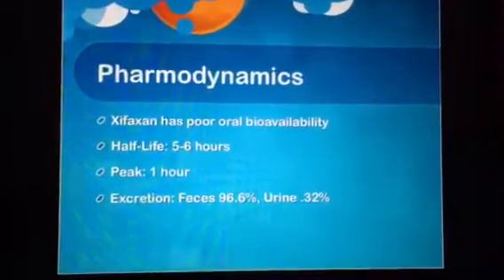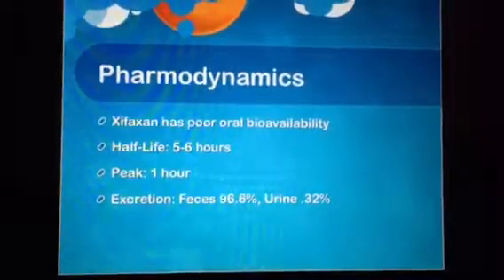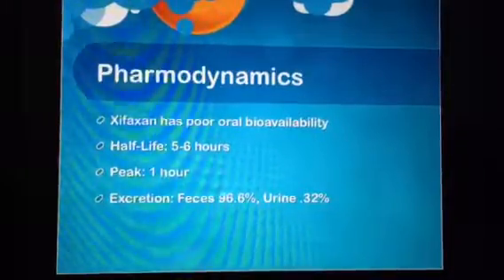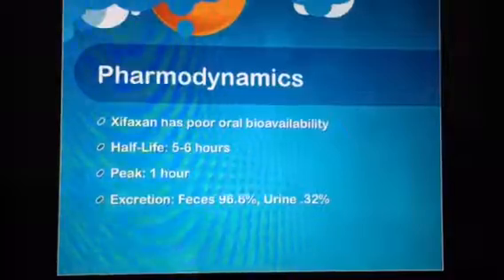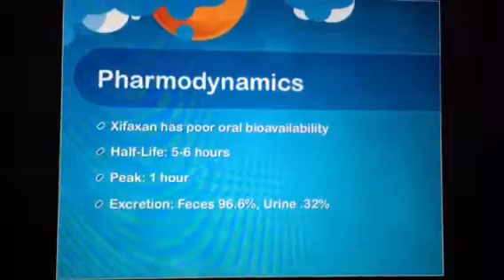Zyfaxan has poor bioavailability, meaning little of the drug is absorbed systemically when taken orally. It has a half-life of five to six hours and peaks in one hour. Most of the drug is excreted through the feces, with very little excreted in the urine.